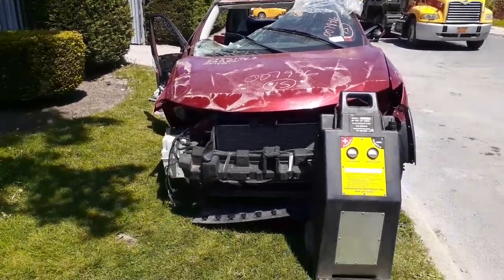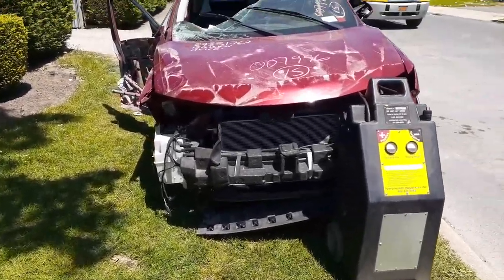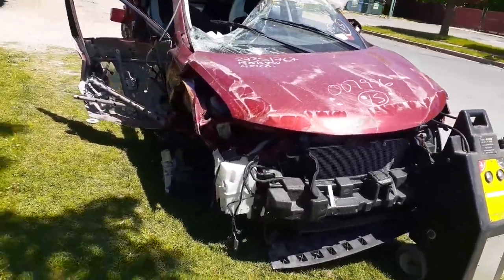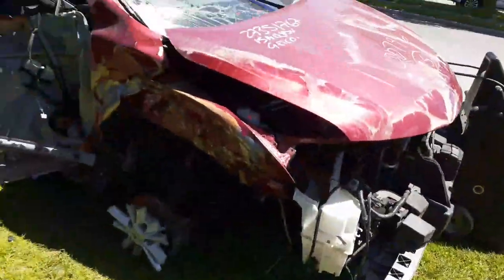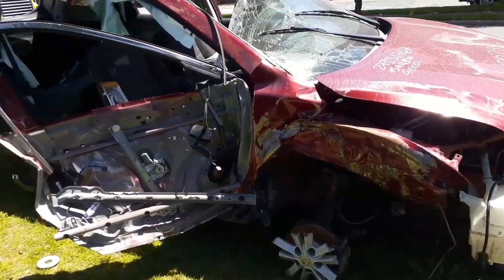As you can see, this thing is a rollover — a disaster. It was wrecked, smashed, crashed, flipped and dipped, and whatever else. The whole right side of the truck is a disaster.